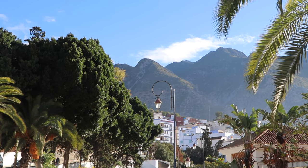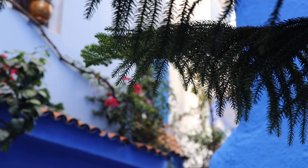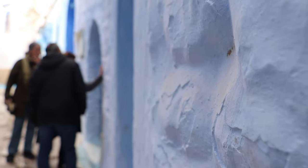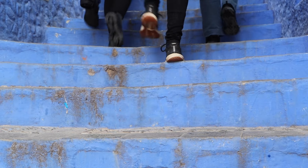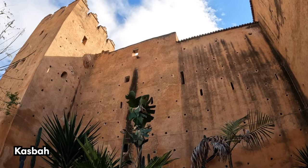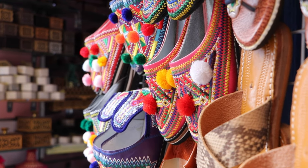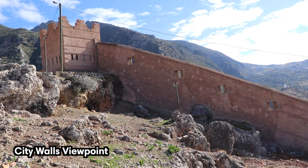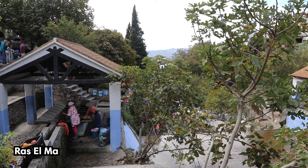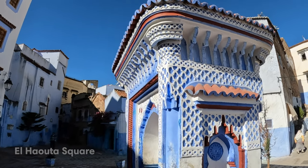While Chefchaouen may seem like a recent phenomenon on social media, the city has an intriguing history that dates back to the 15th century. The best way to learn about it is by joining a guided tour of the old town. The tours take you to the most important sites such as the main square, the grand mosque, and the outside of the Kasbah. The tour we took also went deeper into the small blue alleys and markets, reaching the city walls viewpoint, and we also passed by the river and unique washing stations. You can find a link to the guided tour we joined in the description below.